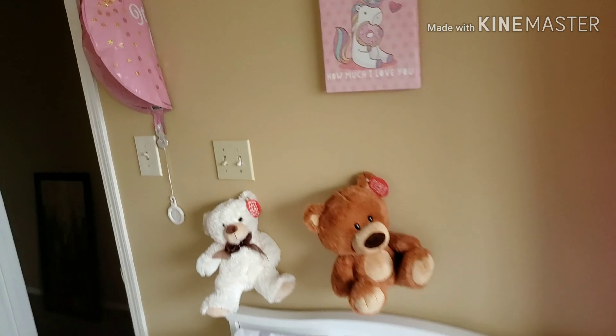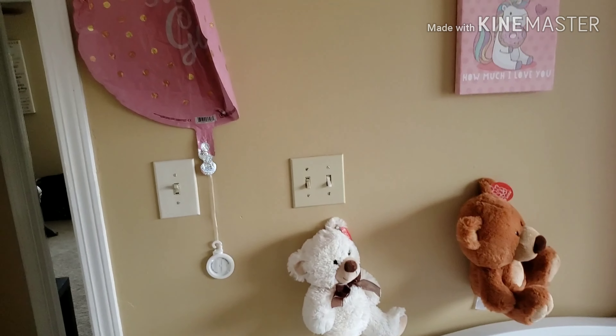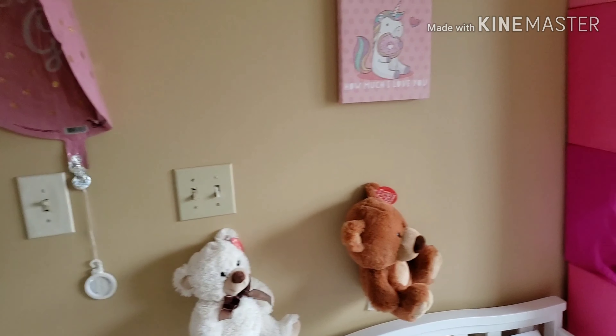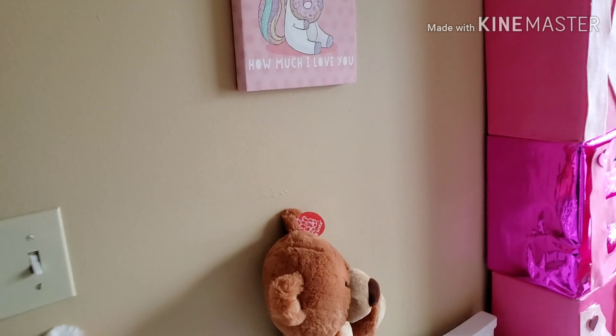What's up guys, it's your boy Hustle the Great, back with another video. This time I'm going to talk about something different — I'm making a video for all my first time parents, whether you have ideas on what you want your nursery to look like, or you just want tips about being a first time parent.